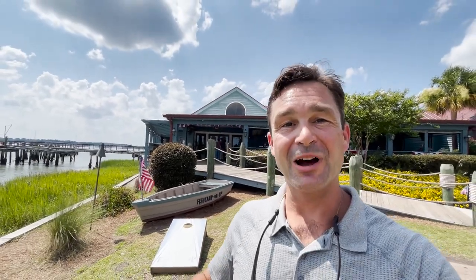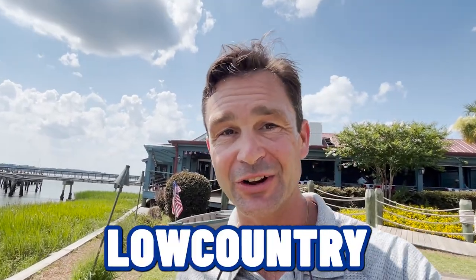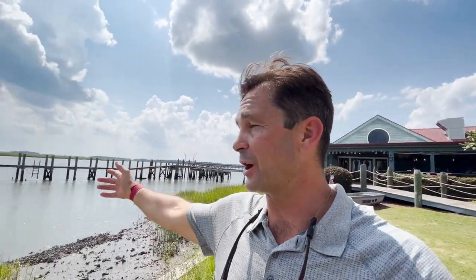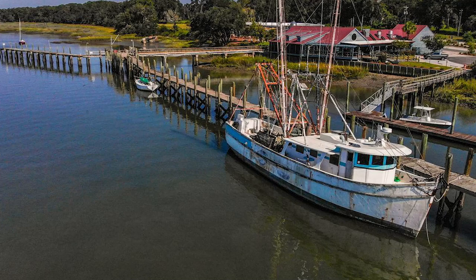This is one of my all-time favorite restaurants, not just in Port Royal, but in the entire South Carolina Lowcountry. This is Fish Camp on 11th Street and the food is absolutely incredible and the view is even more incredible. You're looking over this waterway, and the shrimp boats come in at night as the sun is setting — it's really like a storybook setting. Fish Camp on 11th, one of my favorites.